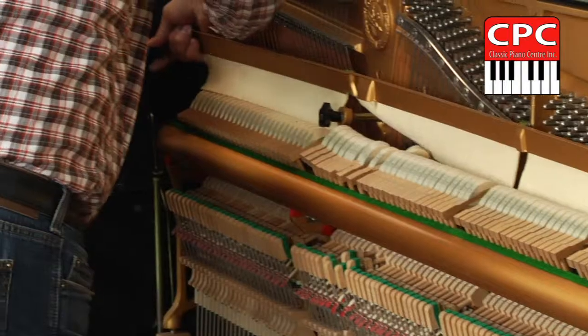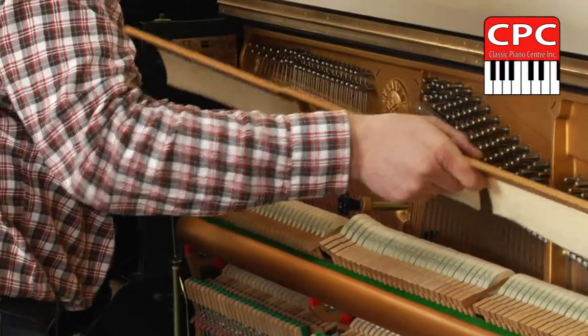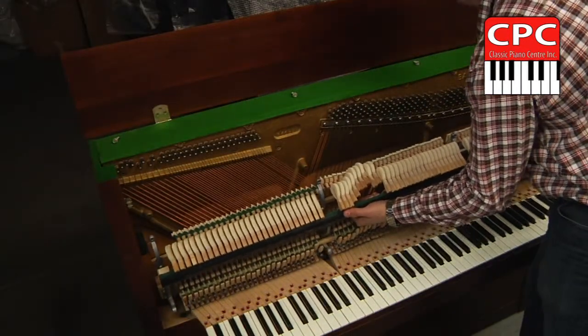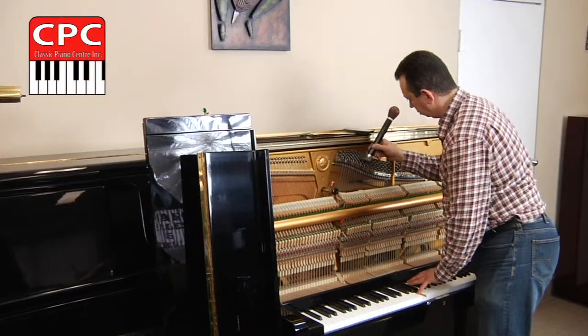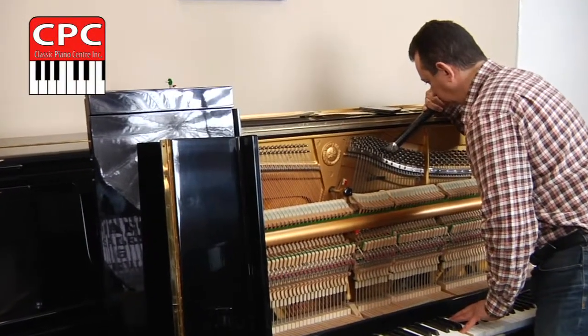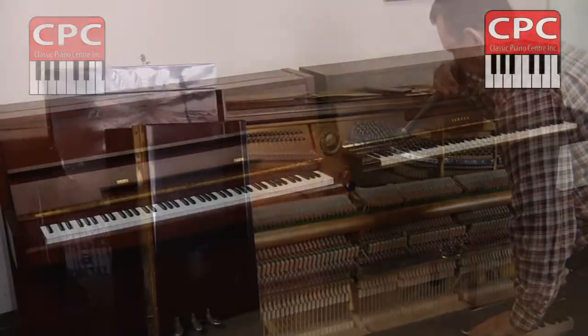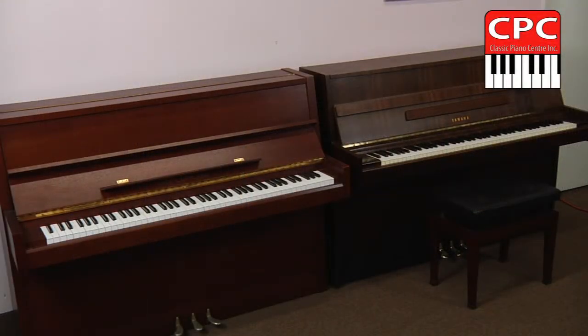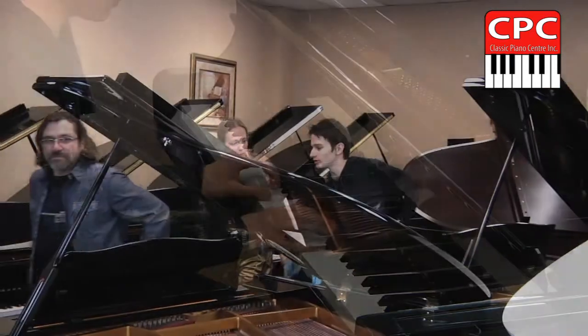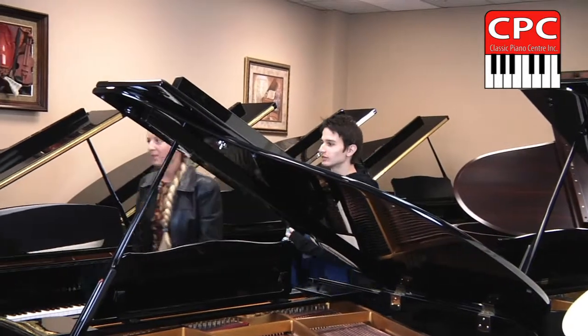All of our piano technicians are professional musicians. They have extensive experience of restoration, regulation, voicing and tuning of pianos. We attracted the best of the best among piano specialists throughout 20 and more years to make sure your pianos are brilliant. Our customers stay with us for many years and appreciate our recommendations along with technical support on a regular basis.